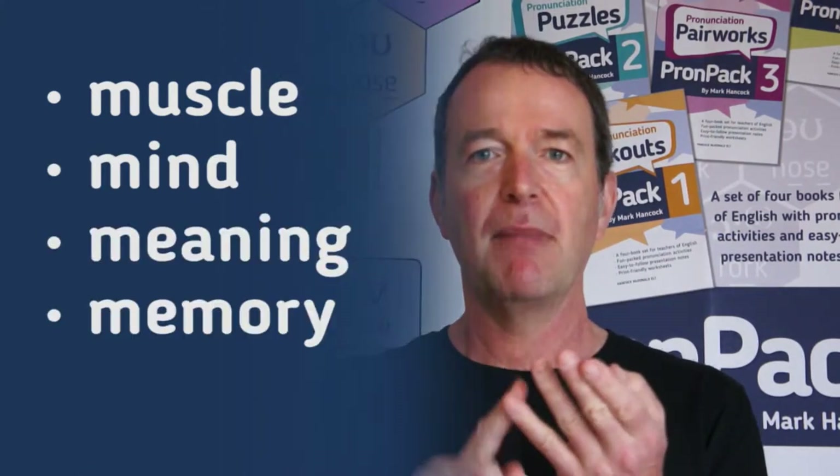As I say, there are four books and as a way of remembering the four, I think of the four M's, which is muscle, mind, meaning and memory.